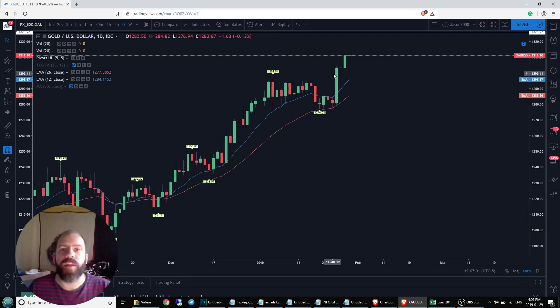And it might look a lot like the doji that we had on the 28th. Let's go take a look at what that looked like on the hourly time frame to get an idea of what we might be in for.